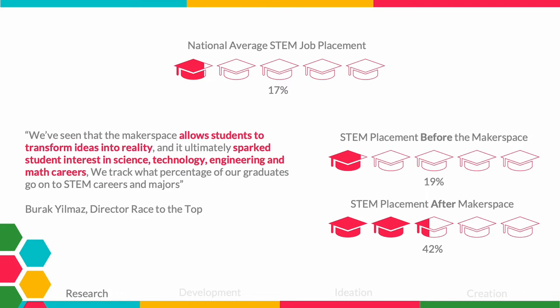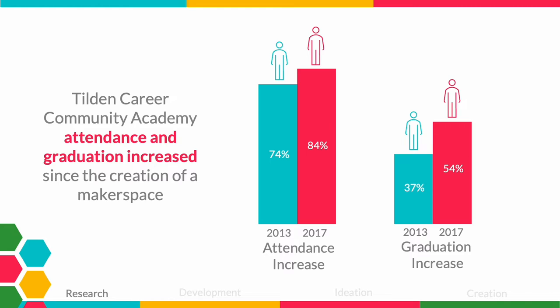Spring Hill School District introduced makerspaces into their curriculum and found that it helps spark students' interest in STEM — Science, Technology, Engineering, and Math — and led to an increase in students finding jobs in STEM, with their STEM job placement now twice as high as the national average. Tilden Career Community Academy also introduced a makerspace at their school and saw that it helped grow attendance and led to an increase in graduation rates over the course of just four years.